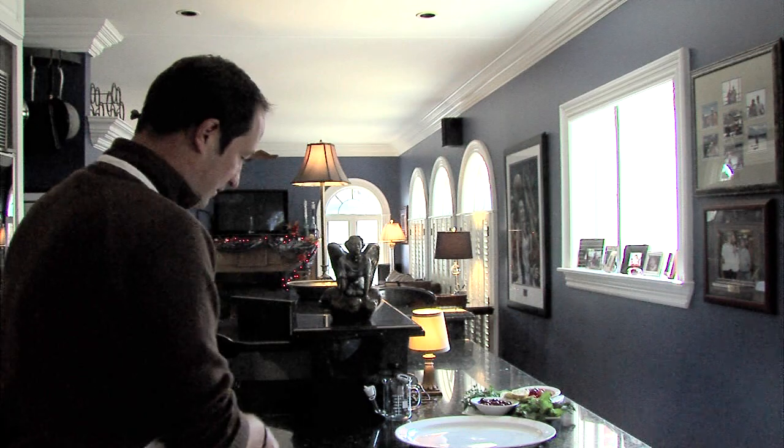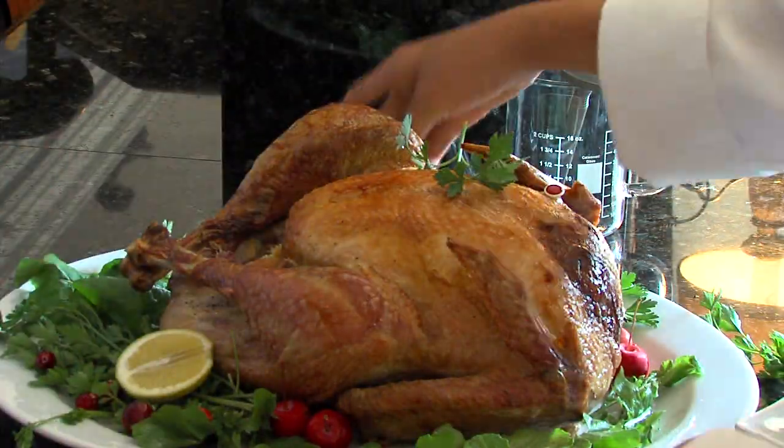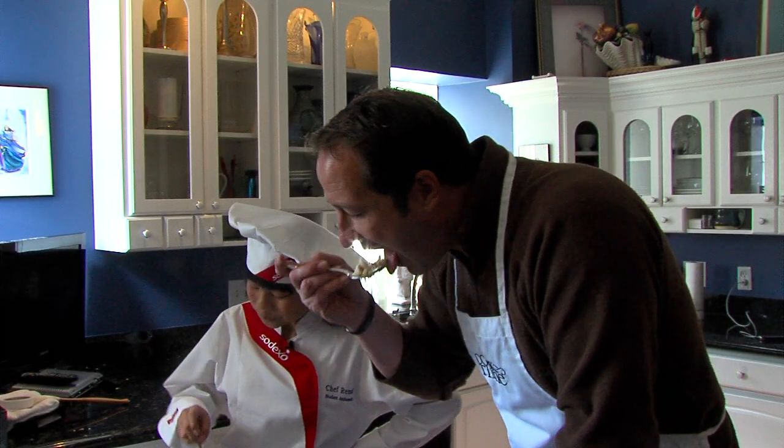A few hours later and this bird is ready. And there's Joe — whoa, Joe! Take him out of the oven and decorate the serving platter. People eat with their eyes. And time to dig in.